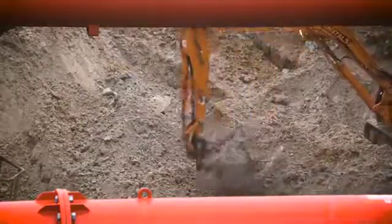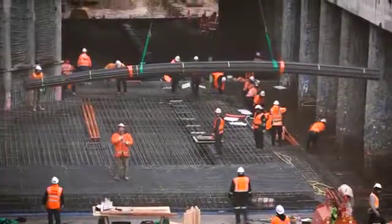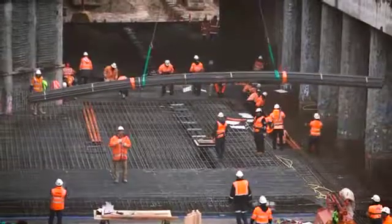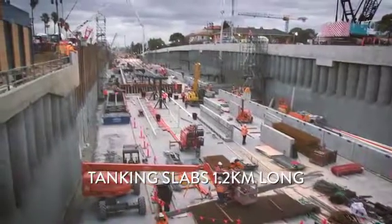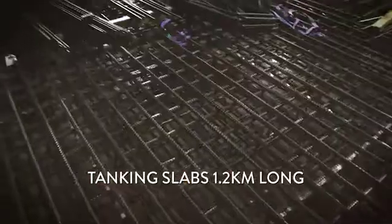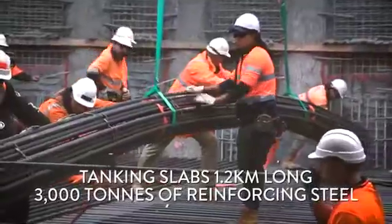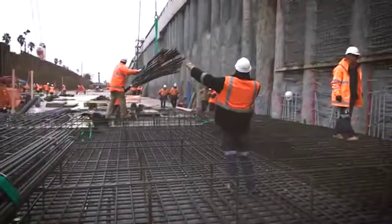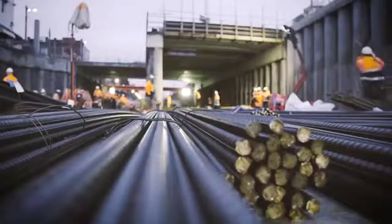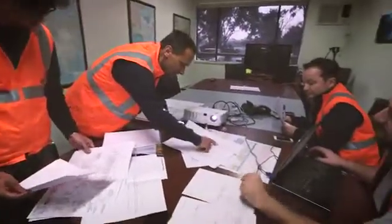A major challenge was to cap the water table with large concrete slabs on each side of the railway line. The reinforced tanking slab would measure 1.2 kilometres by 20 metres. To meet that challenge, 3,000 tons of reinforcing steel was specified, of which 1,700 tons would be BamTech carpets and 1,300 tons loose reinforcing steel.